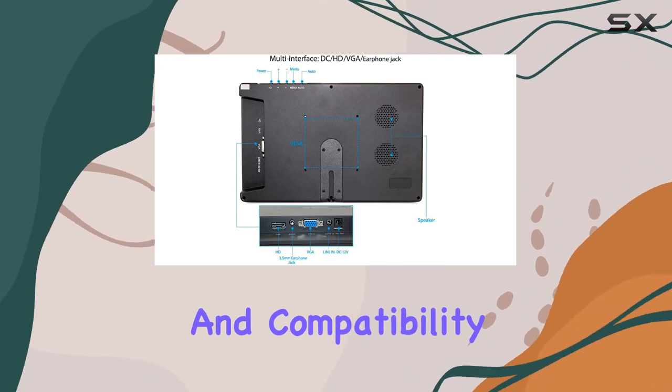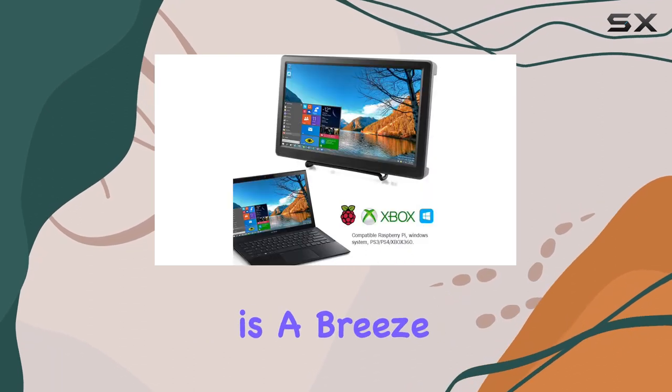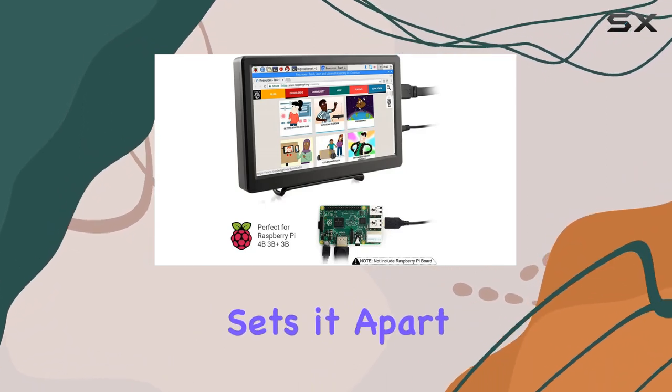It's also compatible with Windows 7, 8, 10, and 11, making it very versatile. Connecting your devices is a breeze via HDMI or VGA port, making it an excellent second screen for your laptop or even a mini PC display.